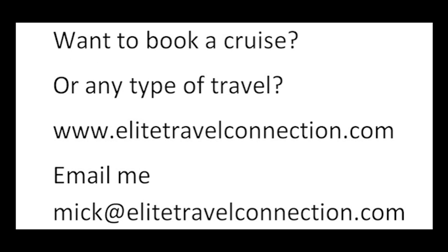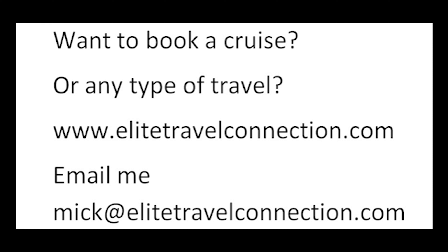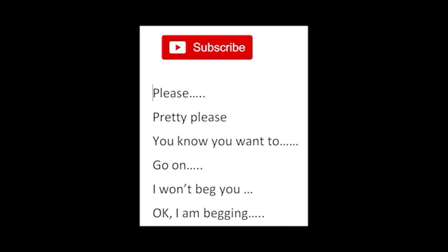Any questions, email me anytime at cruisingsuitguy@gmail.com — I promise I'll reply as soon as possible. Want to book a cruise or any type of travel? We are travel agents. Check out our site, elitetravelconnection.com, or email mick@elitetravelconnection.com. We are here for you.